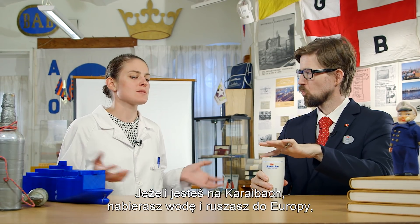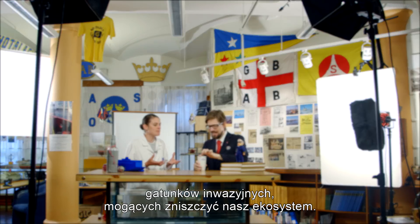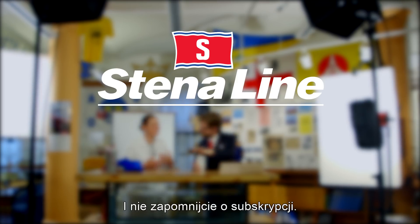For instance, if you would be in the Caribbean and take in water and then go to Europe, you need to make sure that you don't bring invasive species that could destroy the ecosystem. We hope you've enjoyed this episode — we're looking forward to your comments. Don't forget to subscribe. We'll see you next time.